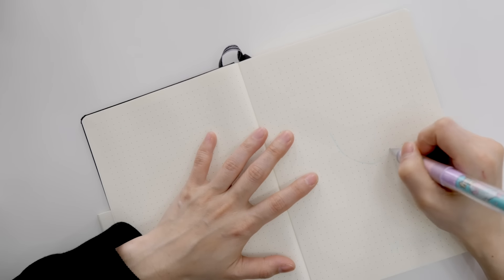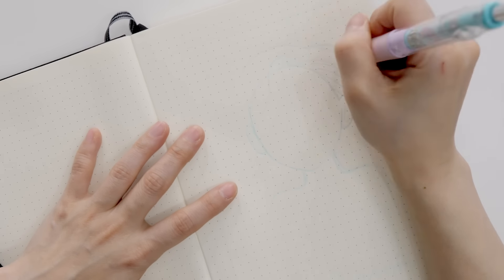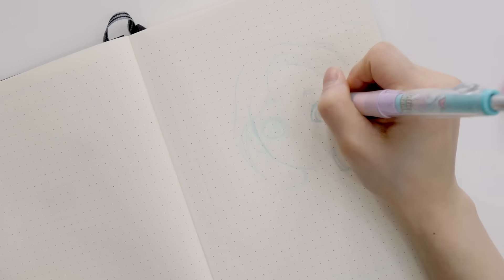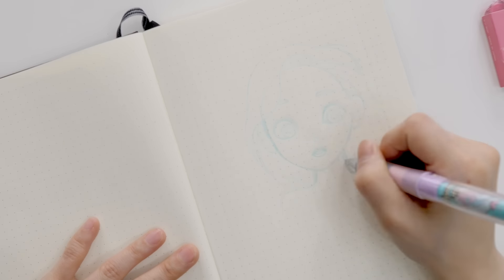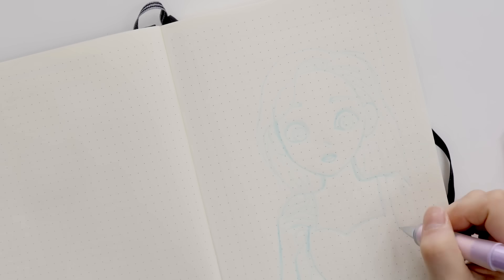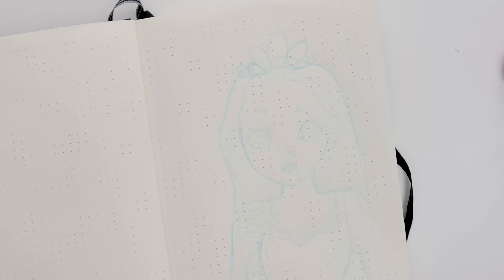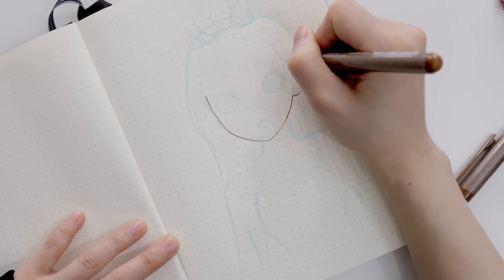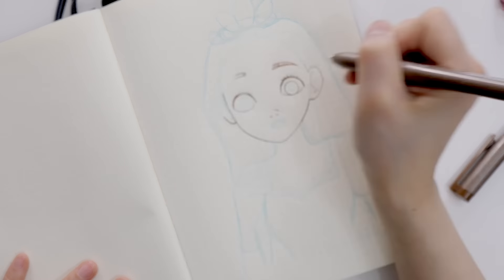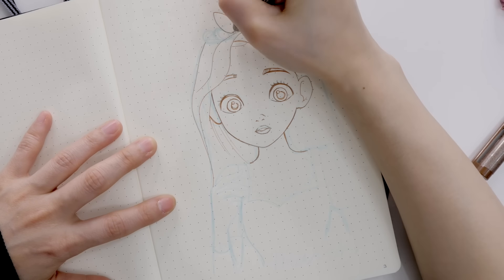After a lot of thinking, I decided to make my journal Disney princess themed — if you know me, you're probably not surprised. For my first princess I decided to draw Rapunzel. When I looked up March Disney princess, Rapunzel came up first, and I think she's perfect for March because she has a very spring-like spirit — happy, joyful — and her main colors match spring quite well.